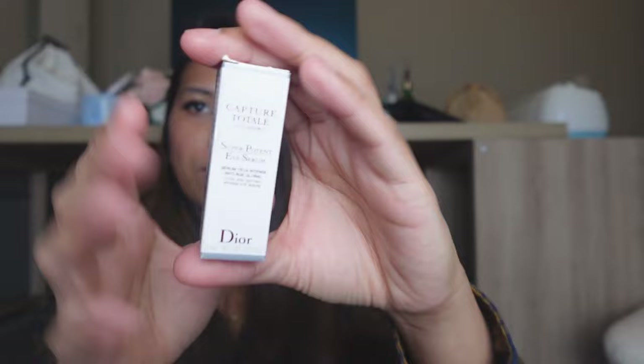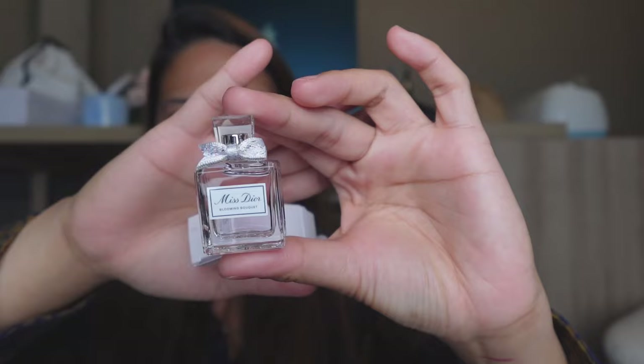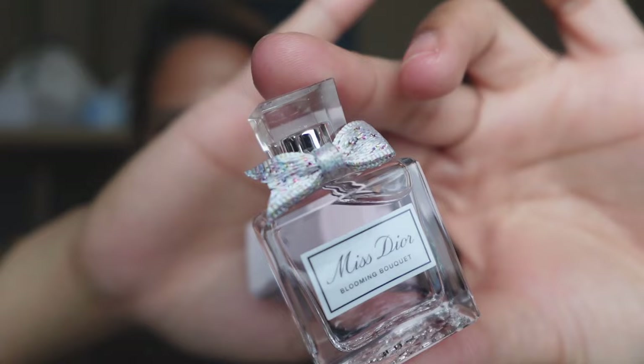And another eye serum right here — this is also a great product. I use it a lot whenever I get it for free, and I think this one will last a good month because you don't need a lot. And lastly, a mist or fragrance — my sister loves this so I might send it to her. This is super cute because it's a miniature version of the full size with the actual bow right there.